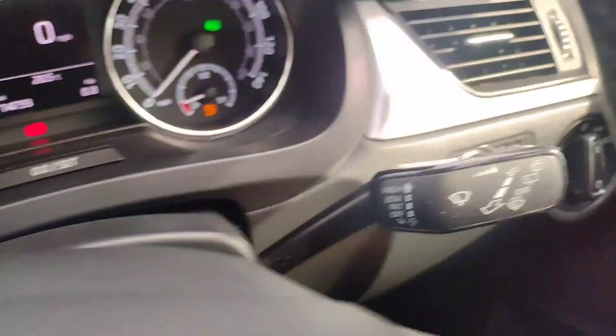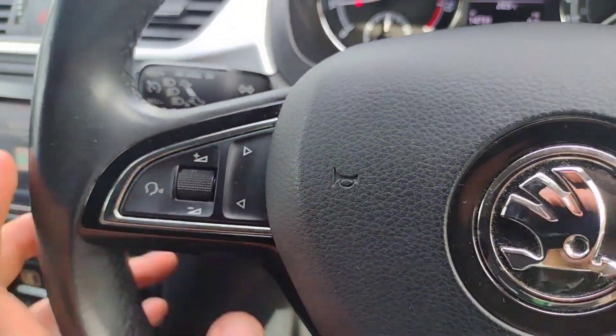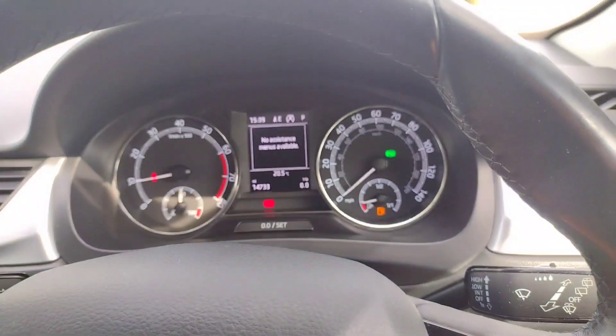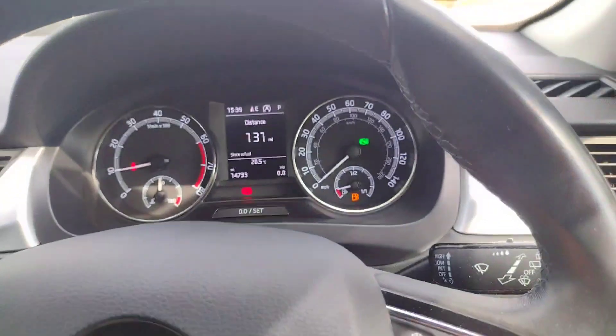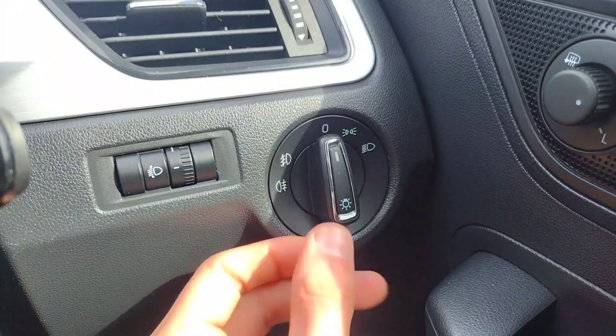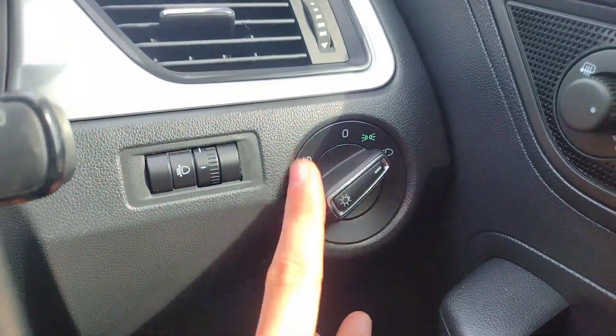You've got basic cruise control on the indicator stalk, wipers on the opposite side, voice control, volume control, song and radio selection, Bluetooth call and end call buttons, assistant menus, and a scroll function for the centre display. The lights have adjustable height, and as mentioned there are rear and front fog lights.